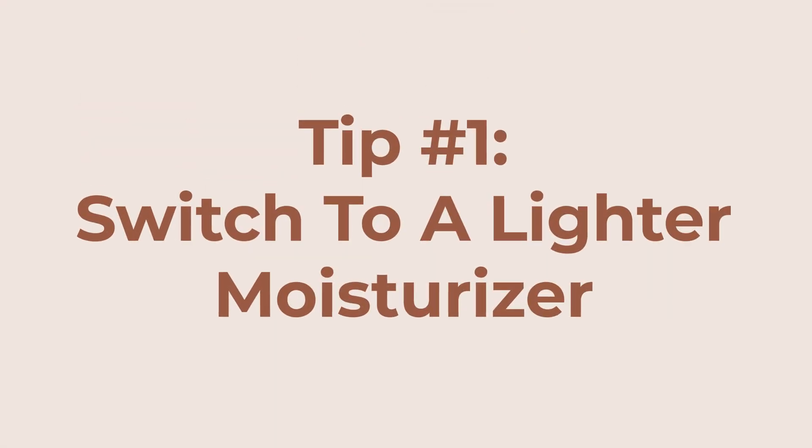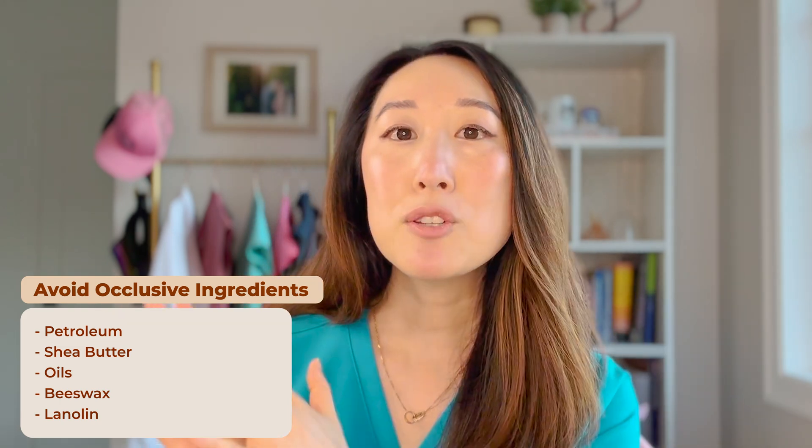My first tip is to switch to a lighter moisturizer. In my winter skincare video, I recommended very thick, heavy, occlusive moisturizers. Now that it's getting warmer, I want us to move away from heavy ingredients like petroleum, shea butter, thick oils, beeswax, and lanolin, and opt instead for lighter gels and serums that absorb more quickly and feel more lightweight.